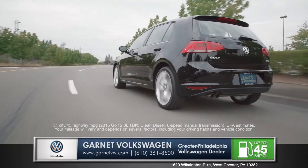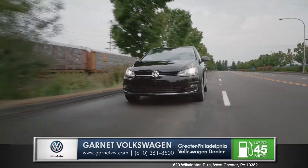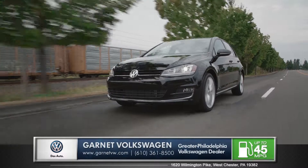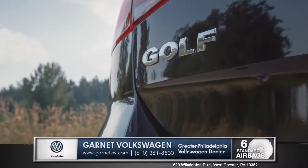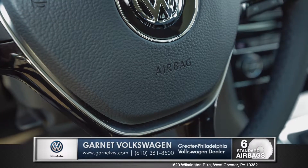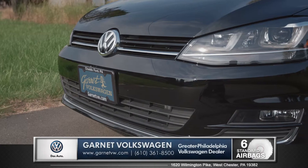Standard XDS cross-differential system gives you significantly improved handling and traction for when you need it most and even when you don't. The new Golf is built on a reinforced safety cage, lined with adaptive airbags and a crash-optimized front end that's designed to deflect impact away from the cabin.